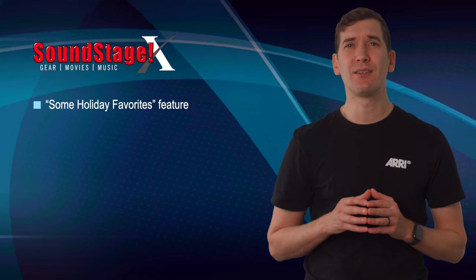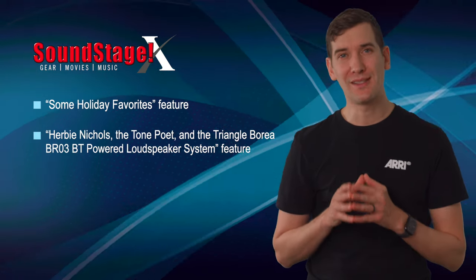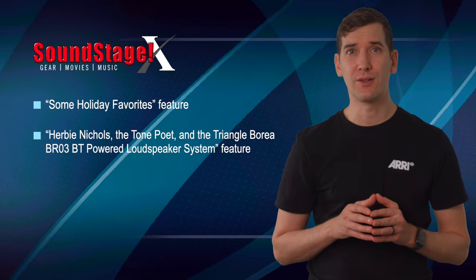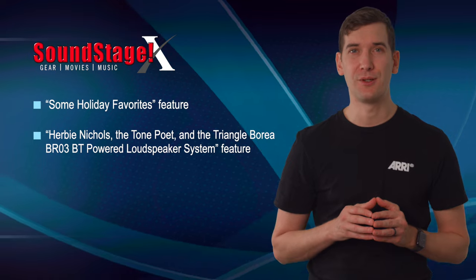This month on Soundstage Experience, music editor Joseph Taylor lists 11 of his all-time favorite holiday albums. For his ArtPlus Tech column, James Hale listens to Herbie Nichols Trio, one of the latest releases from Joe Harley's Tone Poet series on Blue Note Records, through Triangle's Borea BR-03 BT powered loudspeaker system.